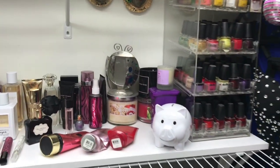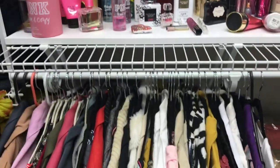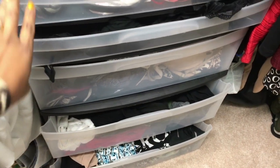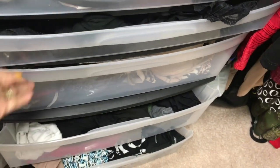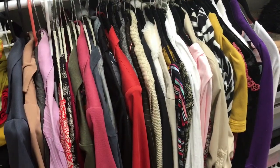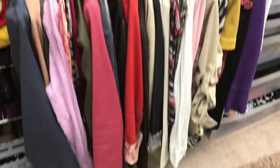Some nail polish, mirrors, things like that. Down here I have some scarves, and this little drawer set I picked up at Walmart just for extra storage. On this side is where I have shirts that I need to hang up and jackets.